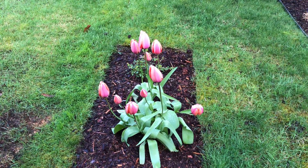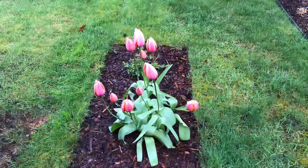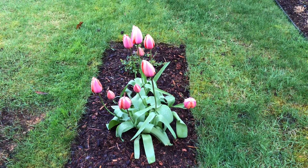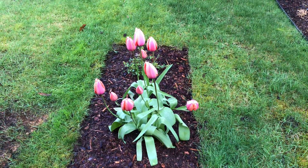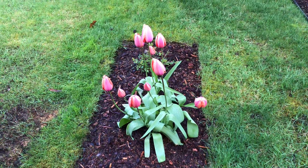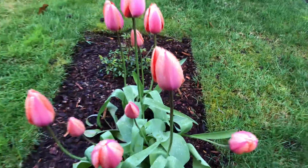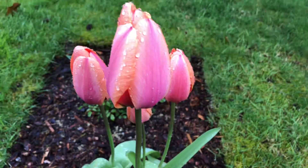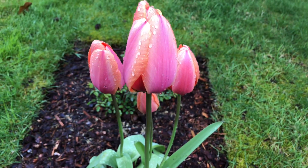Good morning garden friends. This is going to be a video all about tulips. I am in the Pacific Northwest, zone 8b, and it's been so wet and rainy, but I'm just going to take this opportunity to come out here and film all my tulips.